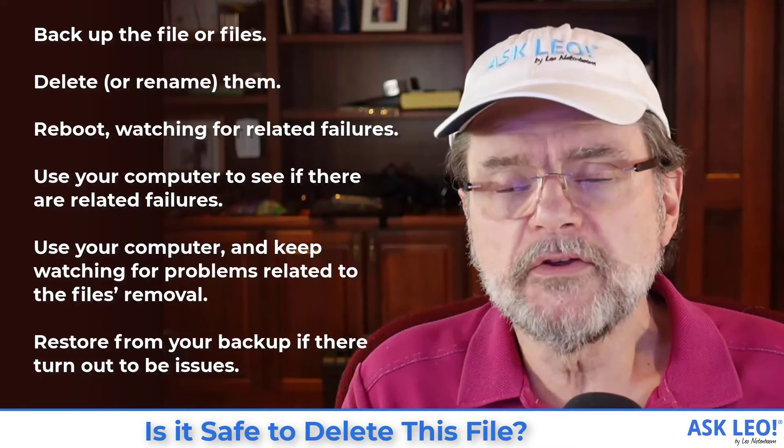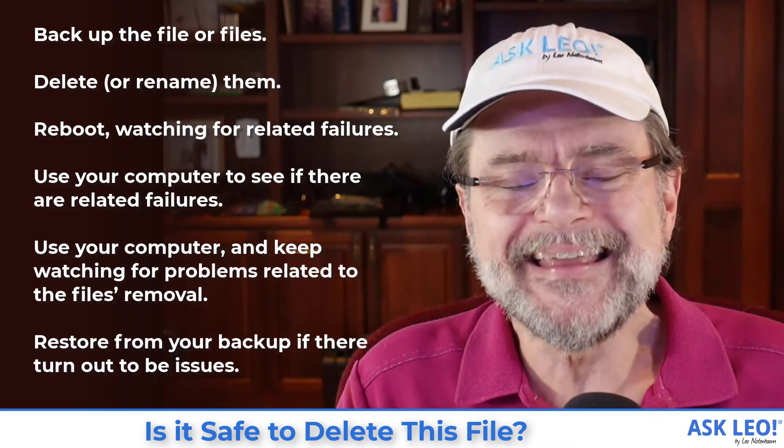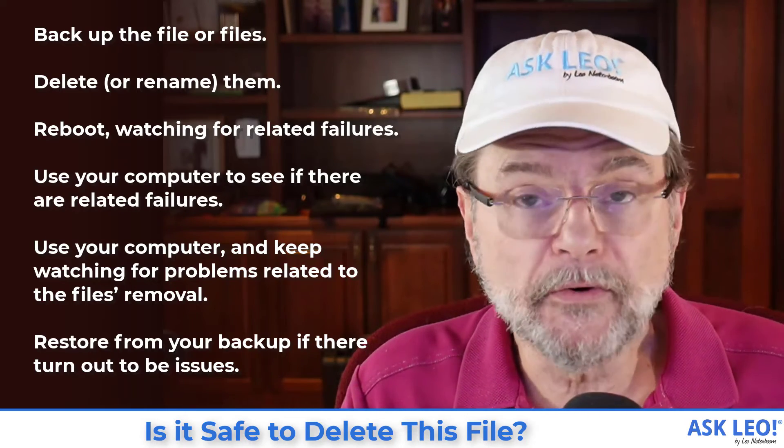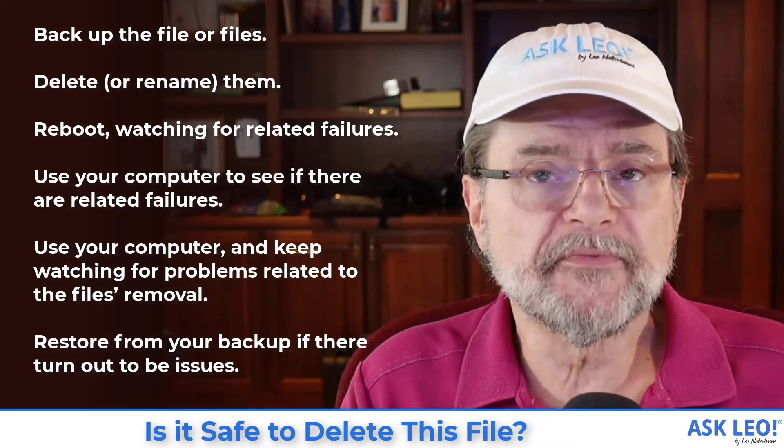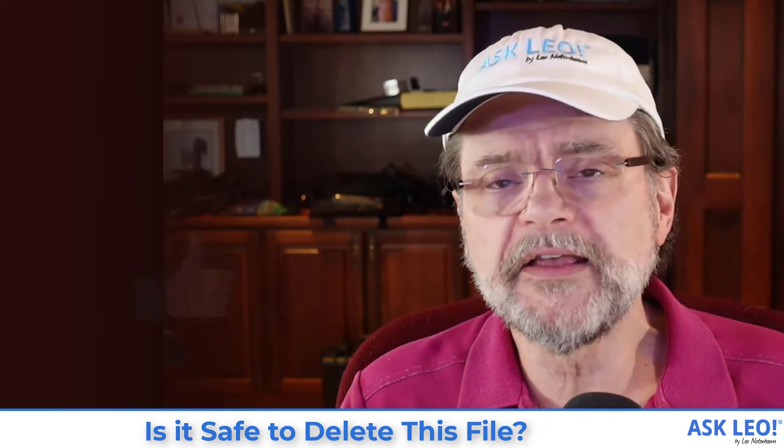That way you'll always be safe. The answer will always be: I don't know if you can delete those files, but if you back them up first, you can give it a try. Hopefully that was helpful. For the full article on which this video is based, visit askleo.com/2841. I'm Leo Notenboom — this is askleo.com. Thanks for watching.